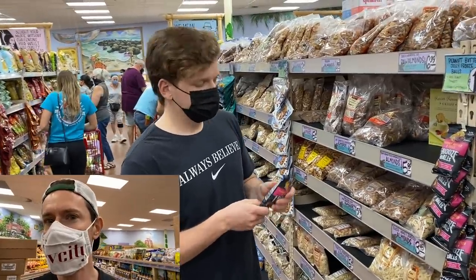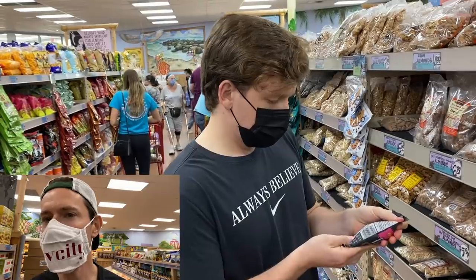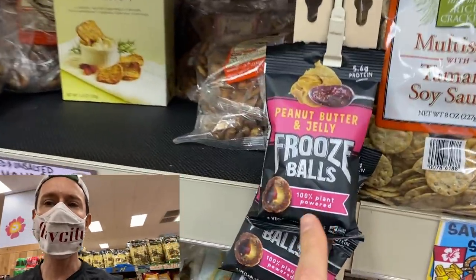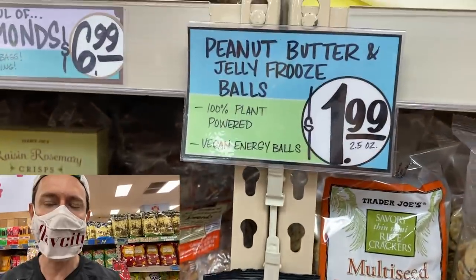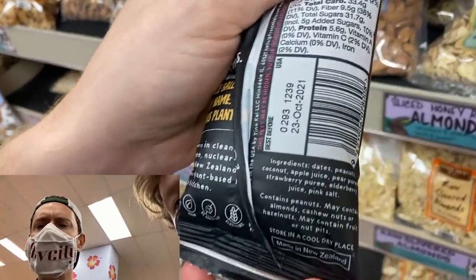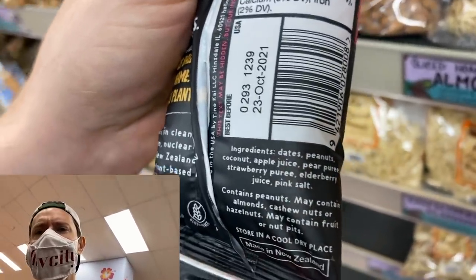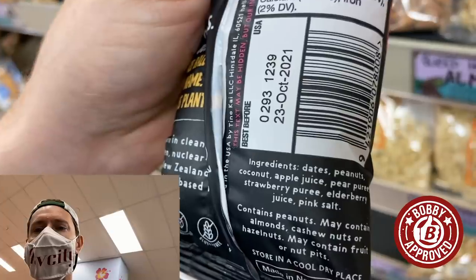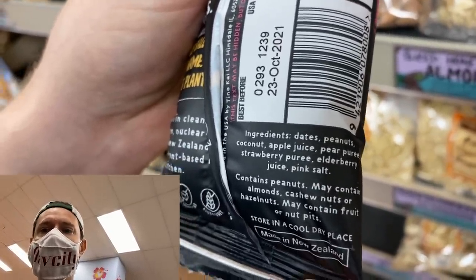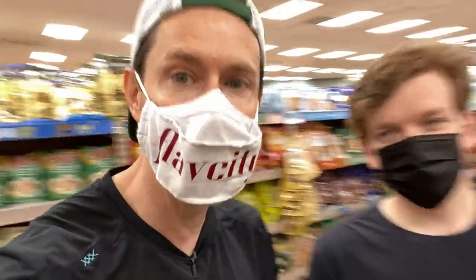Not only is Walk Like an Egyptian playing right now, but Brad just found one of the coolest things I've ever seen at Trader Joe's — it's called Fruise Balls. I walked by thinking it would have palm oil and cane sugar, but that blew my mind. Look at this: it's dates, peanuts, coconut, apple juice, strawberry, pear puree, elderberry — which is actually really good for you — and Himalayan pink salt. What the what? This is crazy. We have to do a taste test right now in store.